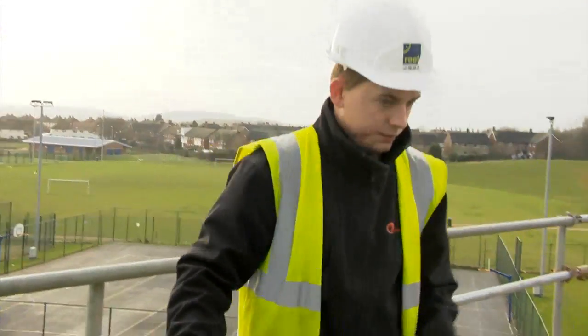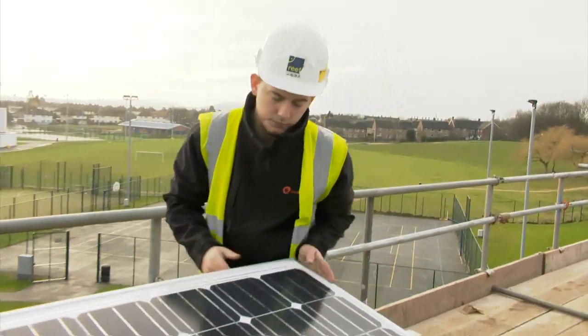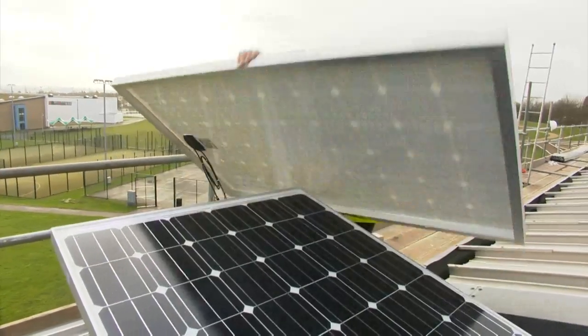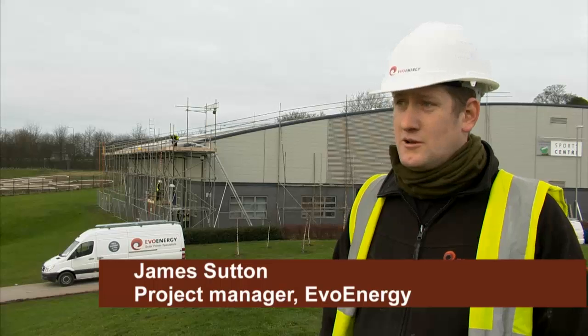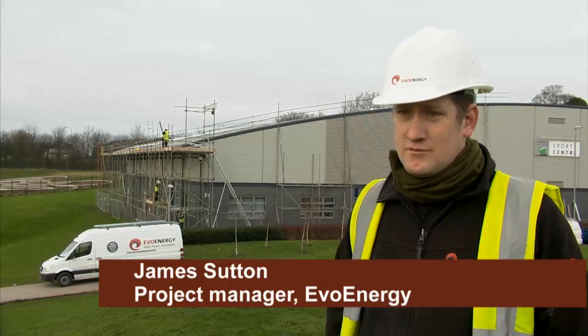It's gone very well, very smoothly. We've done nearly a hundred kilowatt job in about seven days, which is about the fastest job we've ever put in. But when you get a nice roof, nice job, great lads, materials all turn up on time, everything always runs very smoothly.